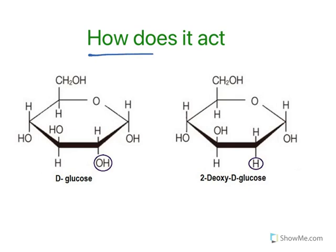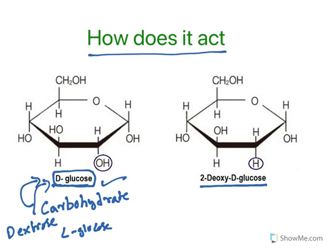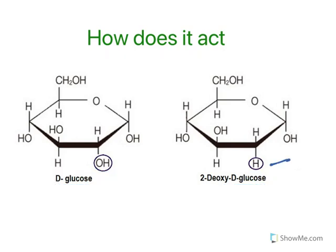Now let us understand how the drug acts. 2-deoxy-D-glucose is structurally very similar to D-glucose — the common energy molecule our body uses. Carbohydrates we consume are converted to D-glucose, which is a D-isomer. The drug differs from D-glucose only at the second carbon position: instead of an OH group, there is only an H. That is what makes it 2-deoxy-glucose.